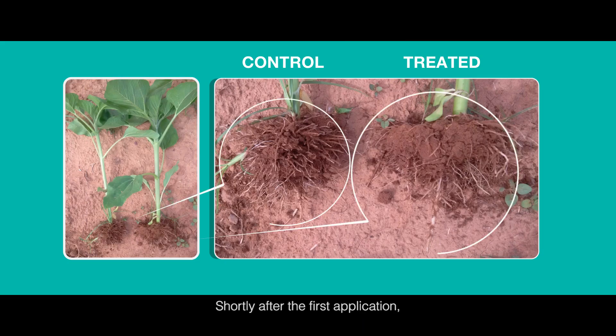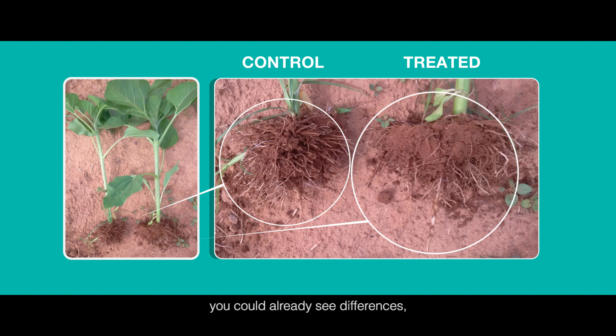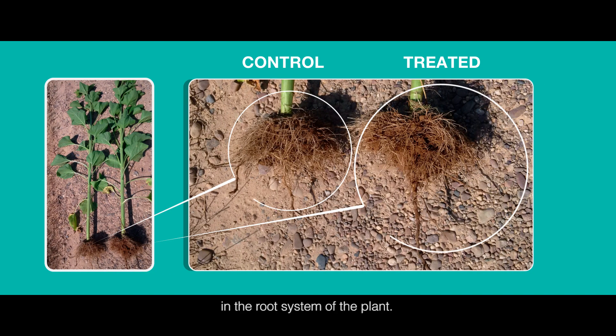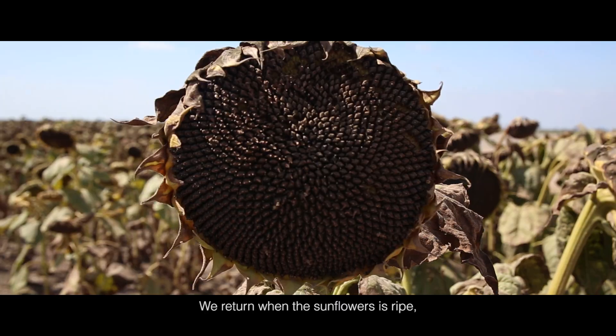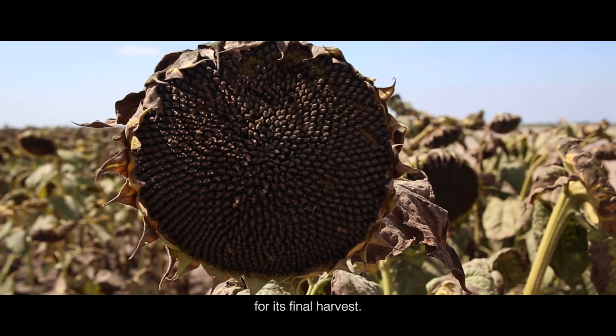Shortly after the first application, you could already see differences in the root system of the plant. We return when the sunflower is ripe for its final harvest.